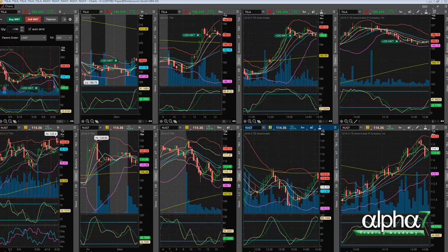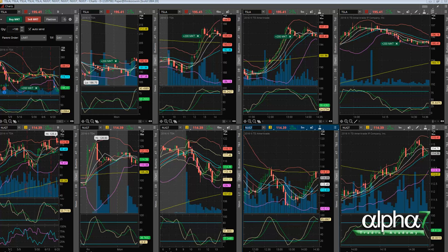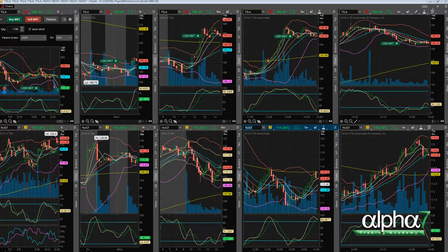Now it looks like it wants to break down and go lower, but there's still a ton of chop it has to go through. Look at that big wick right there — could be a mistake, but we didn't get stopped out, we're still in.